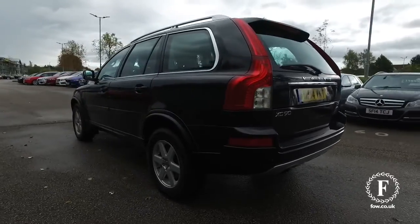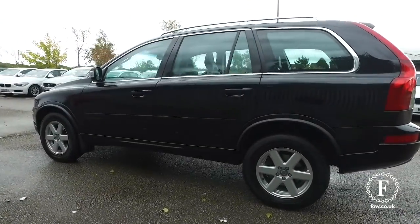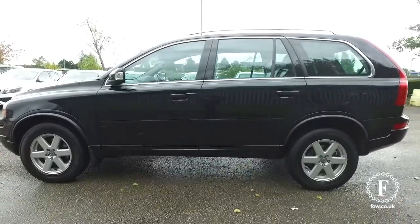From 2014, looking great all around, nice alloys, and you'll find it is easy to get in and out of.